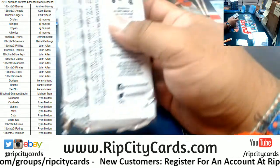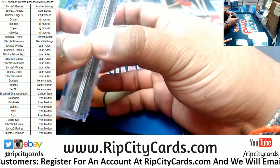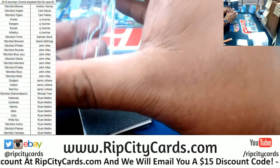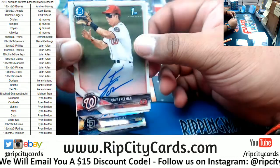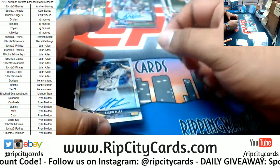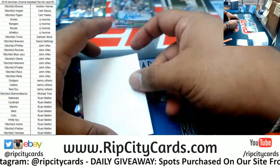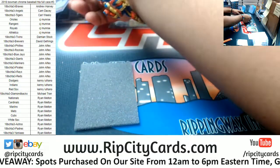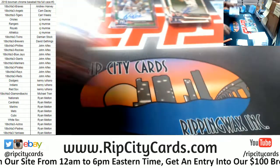Let's get the people excited, Bowman. Box nine pulls: Cole Freeman, Nationals auto. Austin Allen of the Padres, autographed to 499. An auto numbered to 250 for the Mets. Keep it going.